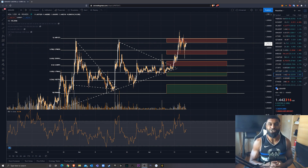Good morning, good afternoon, good evening, wherever you are. It's your boy Fat Crypto, and today I'm going to be doing a technical analysis on Cardano.